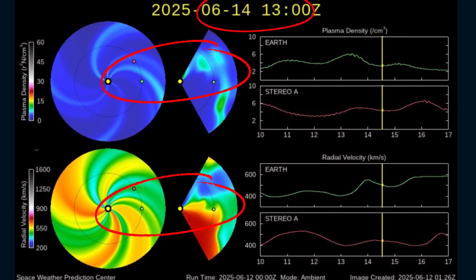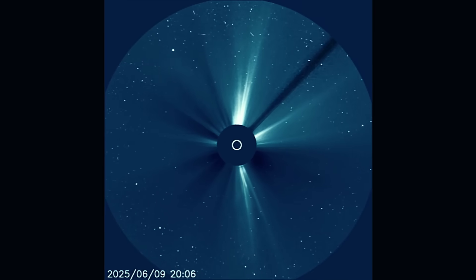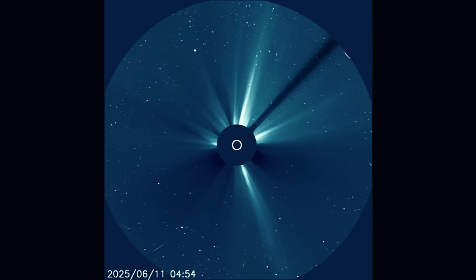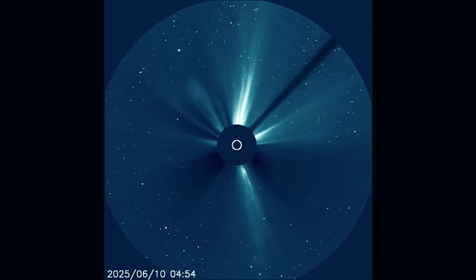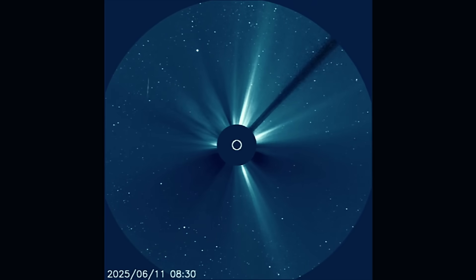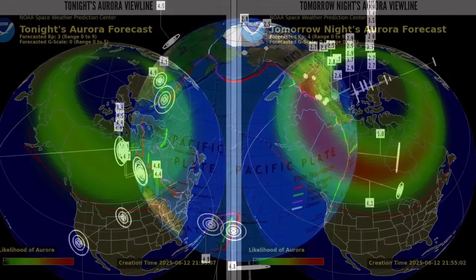The Space Weather Prediction Center has not put in the new CME models yet, but you can see impact dates there — late into the 12th and 13th. We can expect the coronal hole wind stream and a CME at the same time with simultaneous filament eruptions today. Moderate C-class solar flares. This is a look at the last three days of cosmic energies leaving our sun, with data stopping at 3 a.m. this morning — not including today's events. Tonight's aurora view line is available and tomorrow's aurora will be more prevalent.